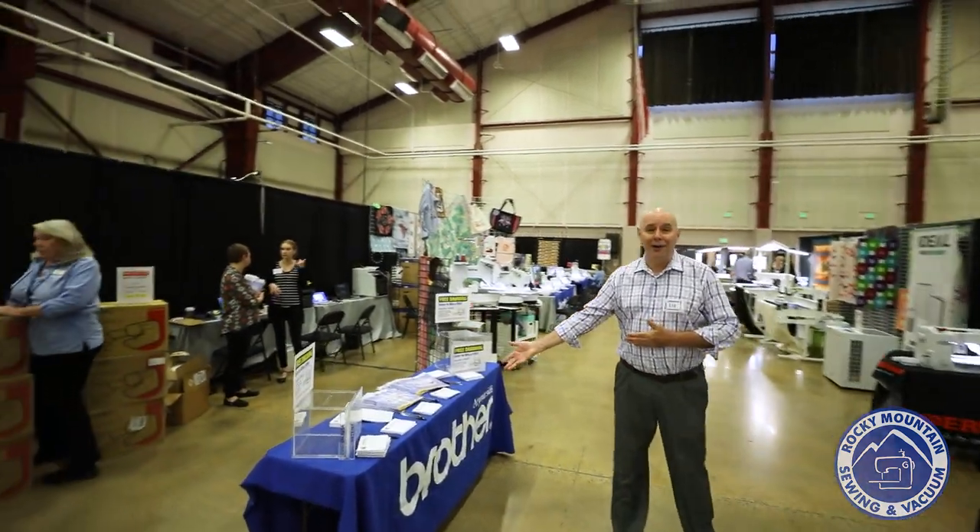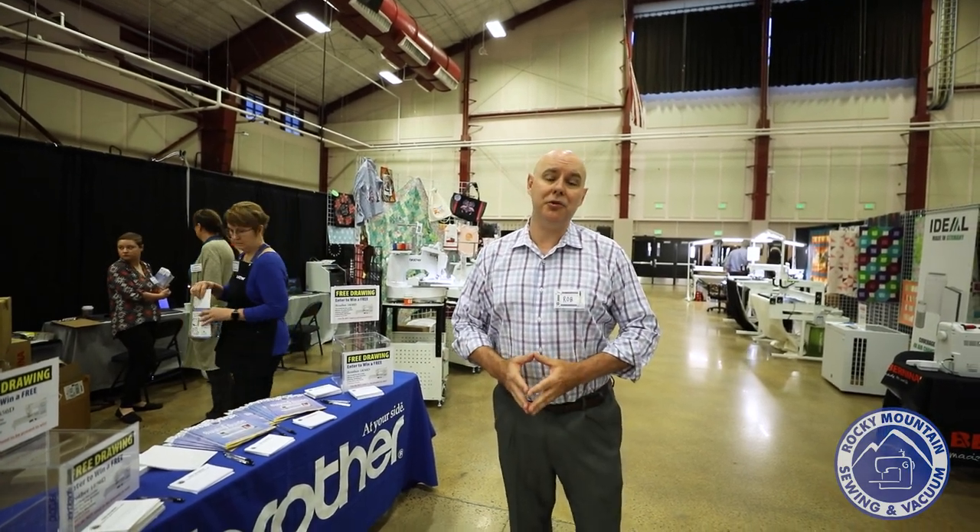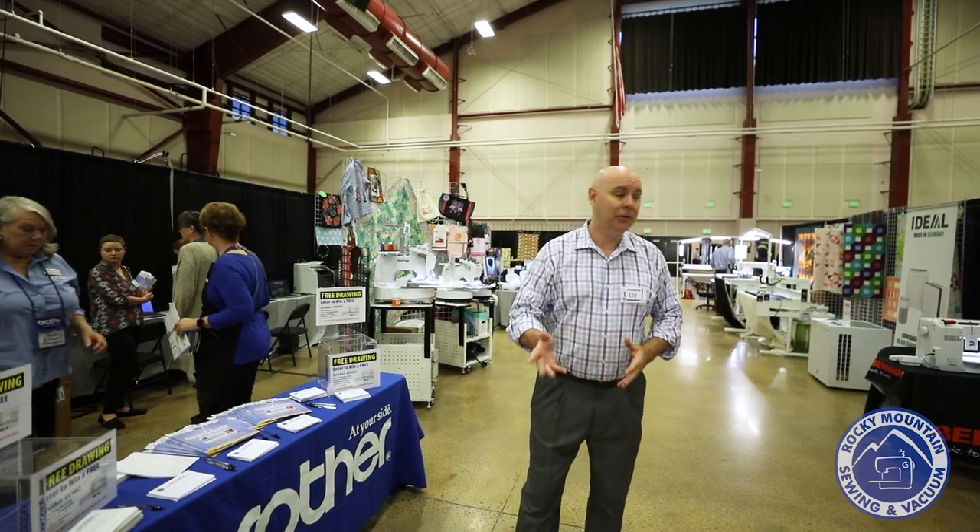Right here is our free drawing area. Come and sign up. You could win a Brother 1850D sewing and embroidery combo, about a $1,300 value. We will do that drawing after the show ends on Saturday at four o'clock.